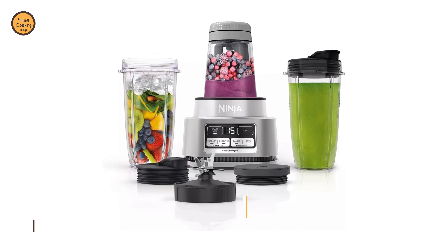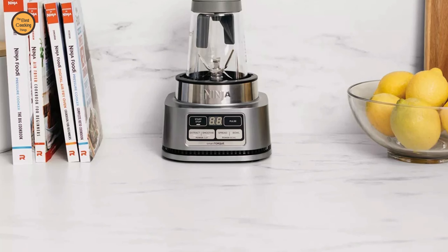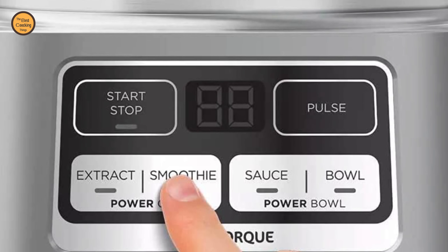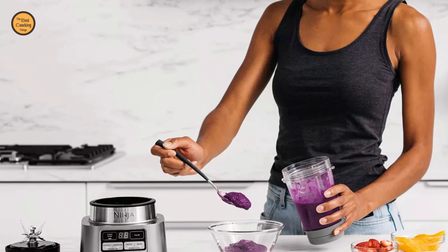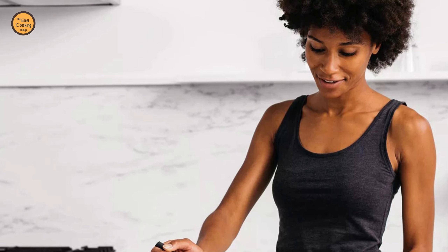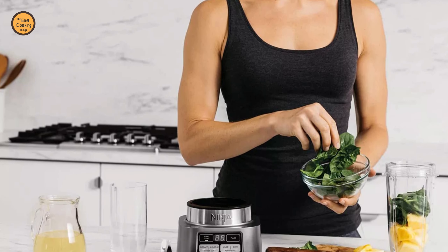The Smoothie Bowl Maker with built-in tamper blends and powers through frozen foods with less liquid for perfectly thick smoothie bowls, nut butters, and blender ice cream. Two preset Auto-IQ programs for one-touch extractions and smoothie bowls. Extract a drink containing vitamins and nutrients from fruits and vegetables. Two blenders in one — easy to clean base, and blender parts are dishwasher safe. Blend in the nutrient extraction cup and smoothie bowl maker with just one base.